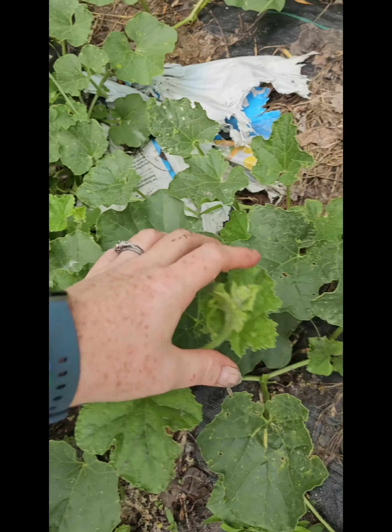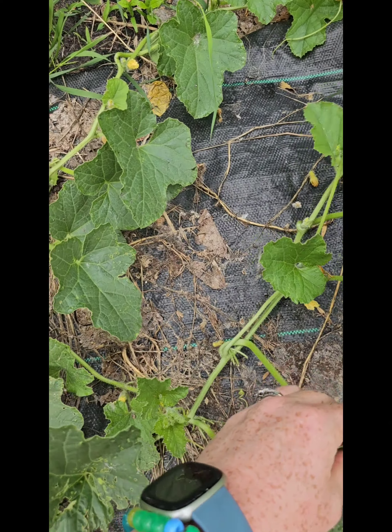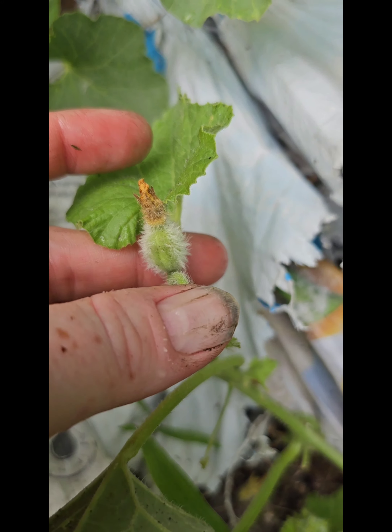Here's our one random cantaloupe again, starting to vine out. I don't see any fruit yet. Have you noticed I have a lot of crabgrass in my garden? I fight with it every day — no matter how much I weed, it's always a problem. But look — you can see there's the start of a little fruit, so hopefully we'll see some there.